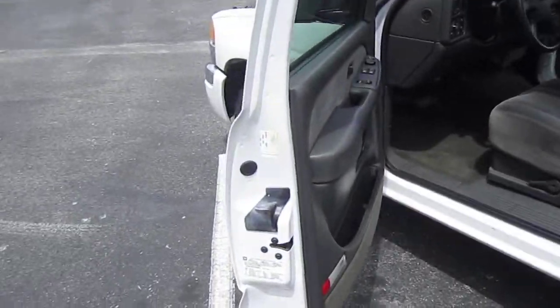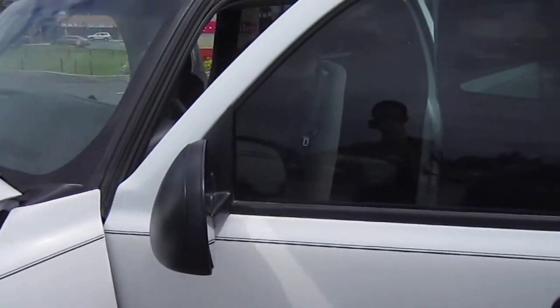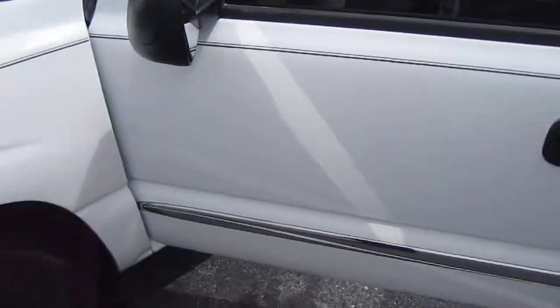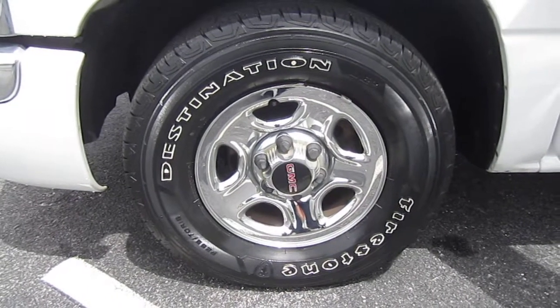Super, super clean. One owner, no accident, always garage kept. Paint is in excellent condition — just absolutely beautiful. Tinted windows, rain guards except for on the driver's side. It has the nice chrome accents along the bottom. Brand new Firestone Destination LE2 tires — some of the best truck tires you can buy.